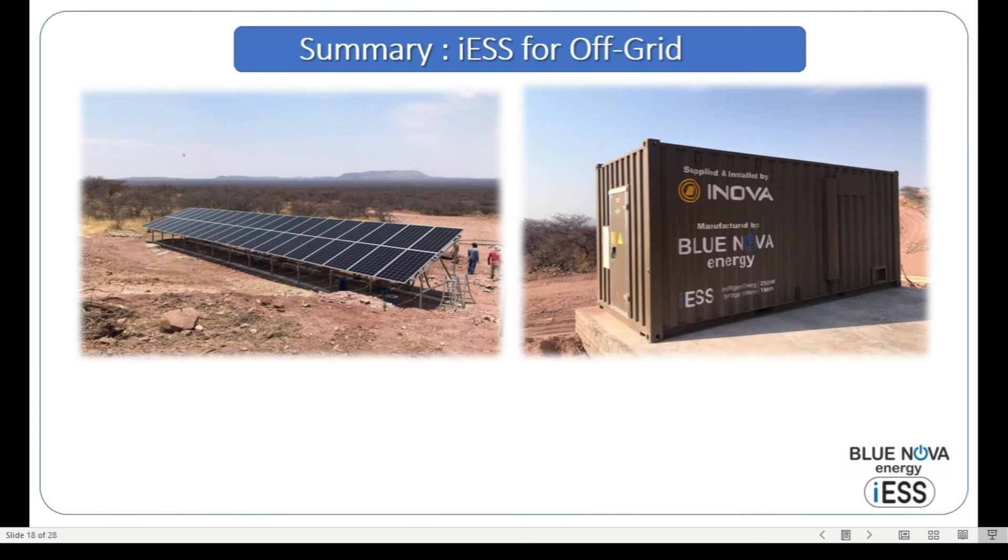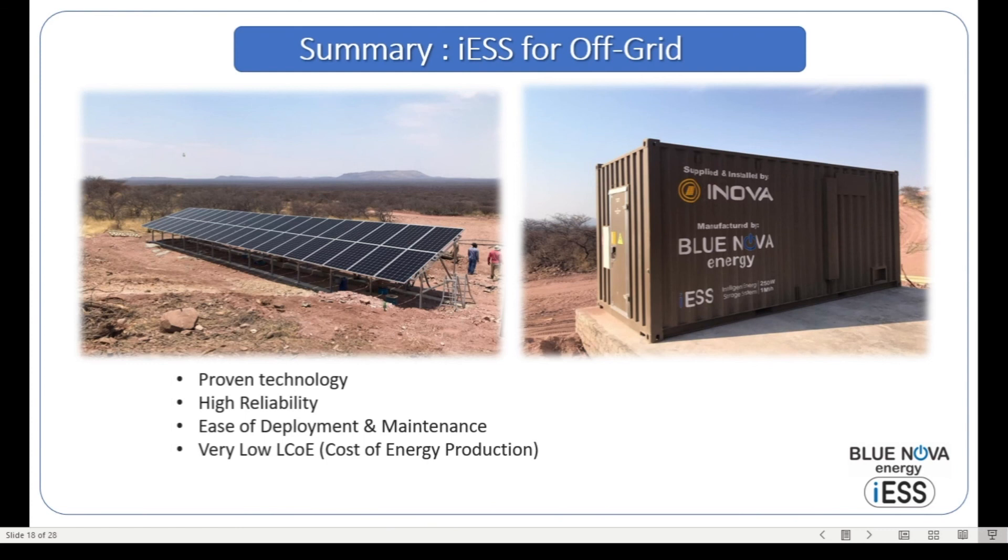In summary, the ICE system for off-grid applications uses proven technology that has been used in battery energy storage and inverters for more than 15 years. It is a highly reliable system, with components used in applications where availability has to be more than 99.5% per year. Deployment and maintenance are straightforward, and the levelized cost of energy is as low as two rand to two rand fifty per kilowatt-hour produced, making it extremely affordable for off-grid applications. We offer an excellent support and maintenance infrastructure with remote monitoring. Thank you for joining us here at the Solar Show — we look forward to continuing discussions.